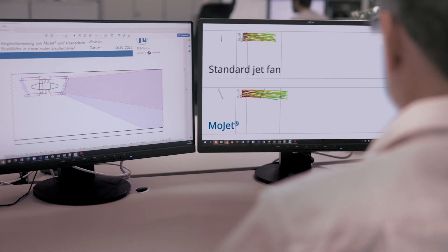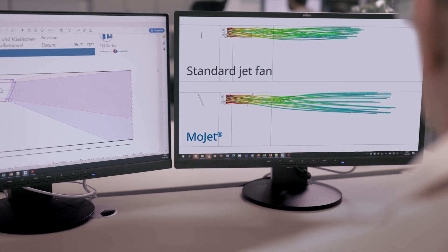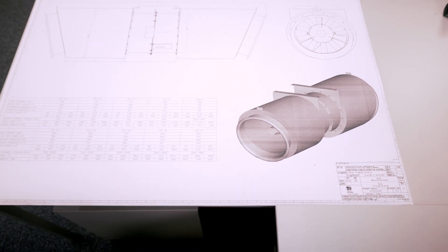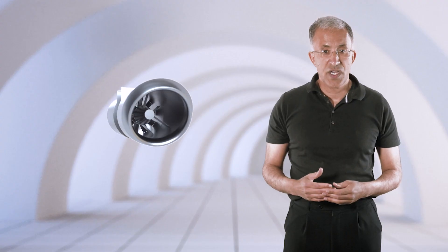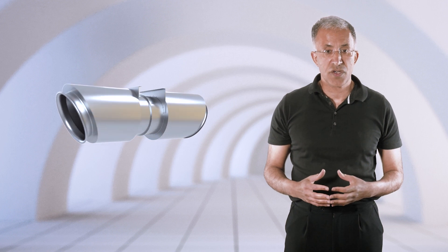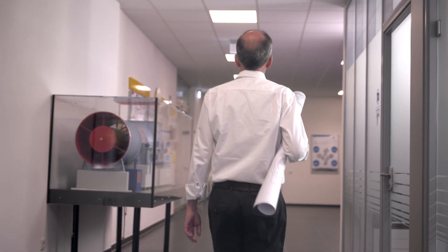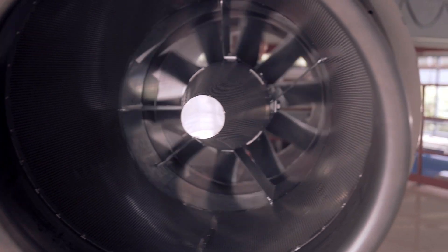The first step was to carry out several CFD calculations to prove the concept at a very early stage. The CFD analysis showed us that the MoJet ticked all the boxes we needed. It provided about 30% more thrust in a tunnel, whilst not compromising its performance on a bench. But the idea still needed physical testing, in case there were any physical effects that we did not capture via CFD.